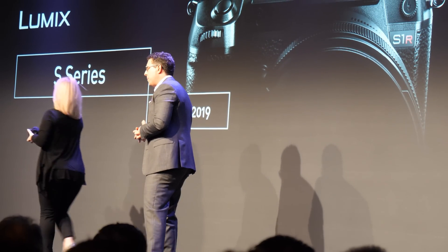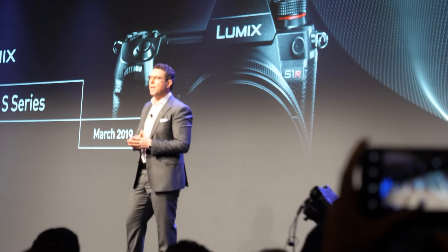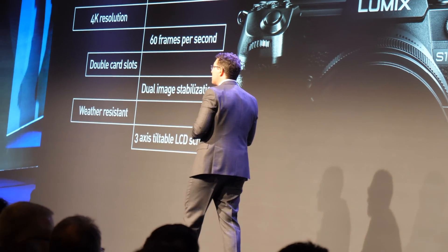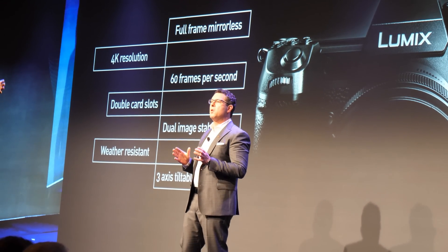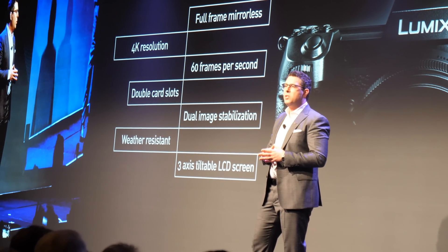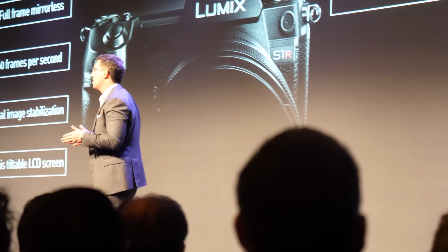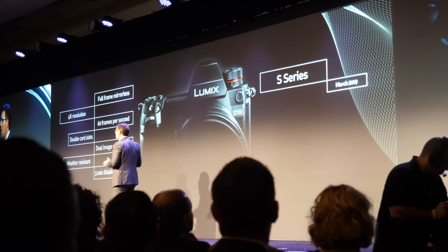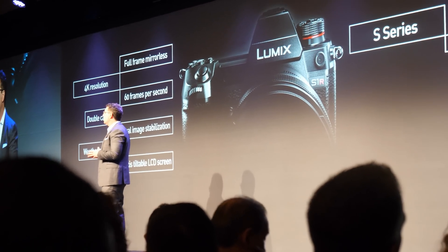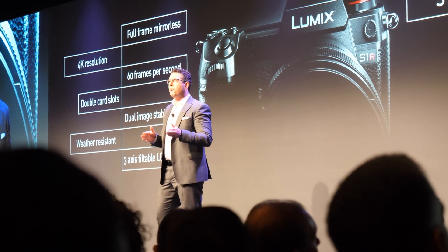Following the initial announcement at Photokina 2018, the Lumix S1 and S1R will be available at the end of March 2019. The Lumix S series camera is the world's first full-frame mirrorless camera to support 4K resolution at 60 frames per second. We've developed a reputation for being the best in class in the Micro Four Thirds category. The Lumix S series delivers uncompromised performance, durability, and operability in a full-frame format.